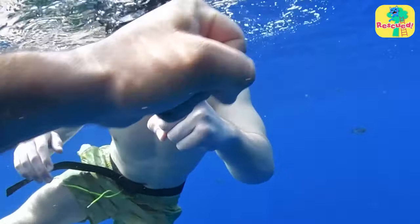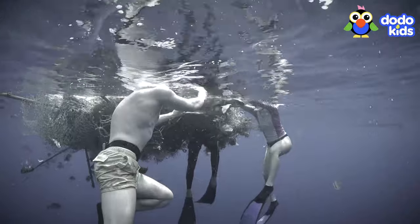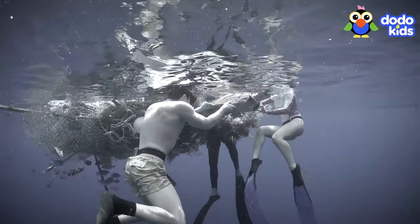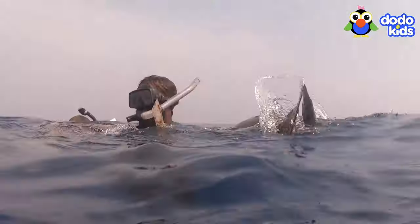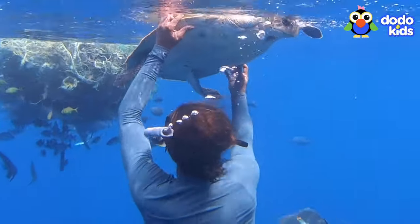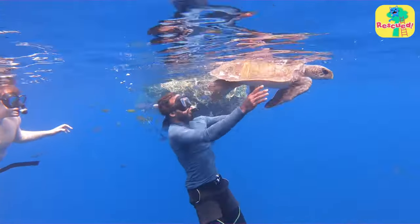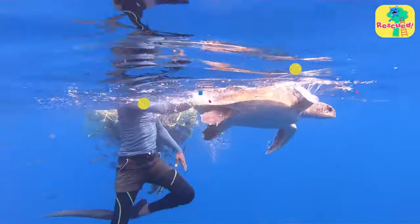The rescuers were so happy, and so was the sea turtle. It had taken them over 40 minutes to slice through the net. And even though they were tired, they checked the turtle one last time for injuries and made sure there were no bits of net stuck to her before letting her go home.